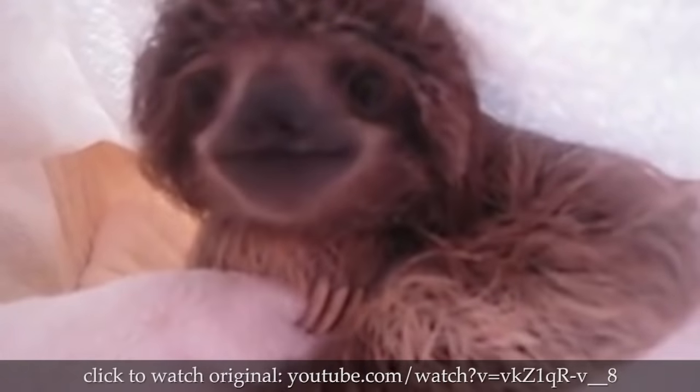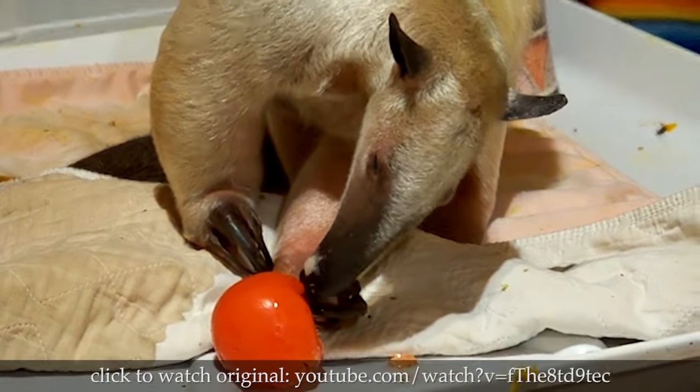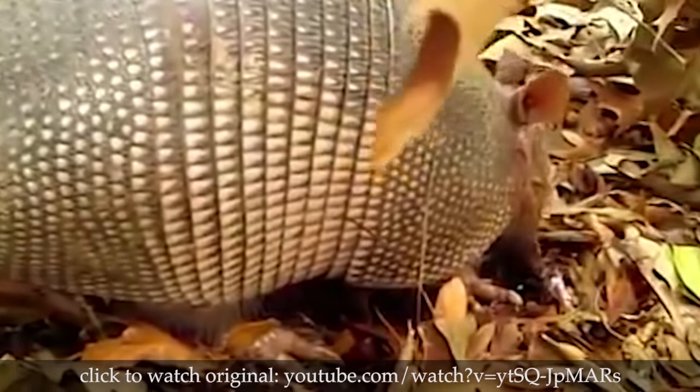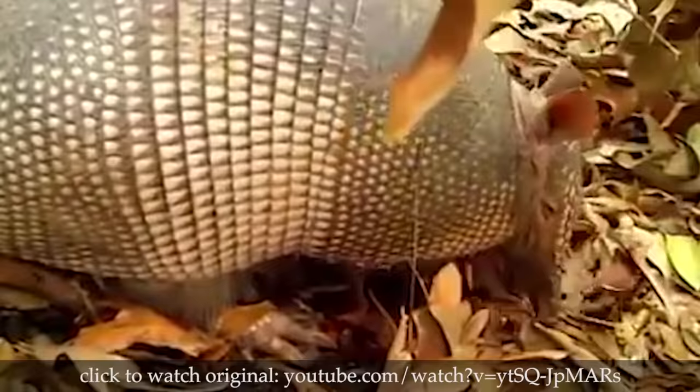The sloth is a relative of the anteater and the aardvark. Science isn't sure how they became relatives, but they're sure that it involved a kinky night with an elephant and a rattlesnake.